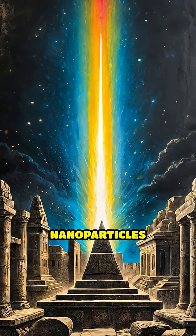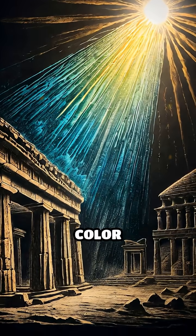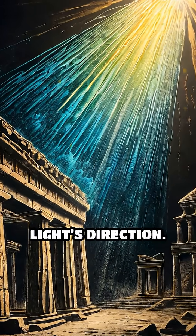When light passes through, these nanoparticles scatter it in astonishing ways, shifting the cup's color dramatically depending on the light's direction.